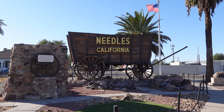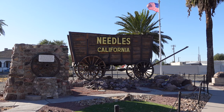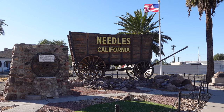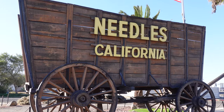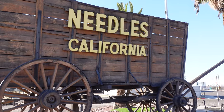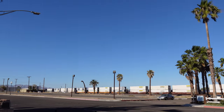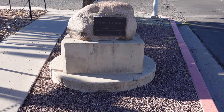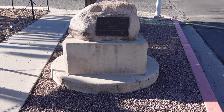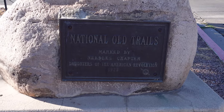Next is the famous Welcome to Needles Wagon, which was originally part of the now defunct El Rancho Motel. If you would have visited Needles in the 1950s, the wagon would have been painted white and used to say 'El Rancho Needles, cooled by refrigeration, swimming pool, room phones.' And like much of the town, it's a great place to see a train. Also next to the wagon is a cool 1923 Daughters of the American Revolution National Old Trails plaque.